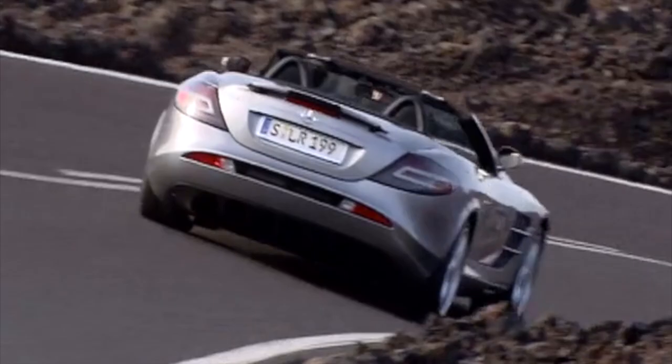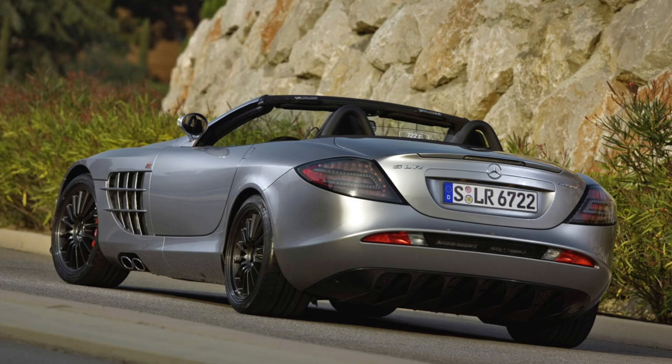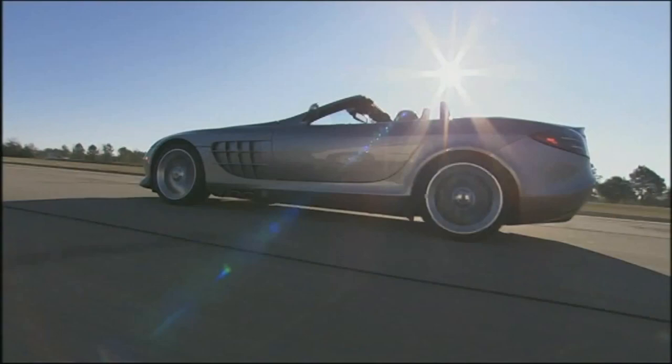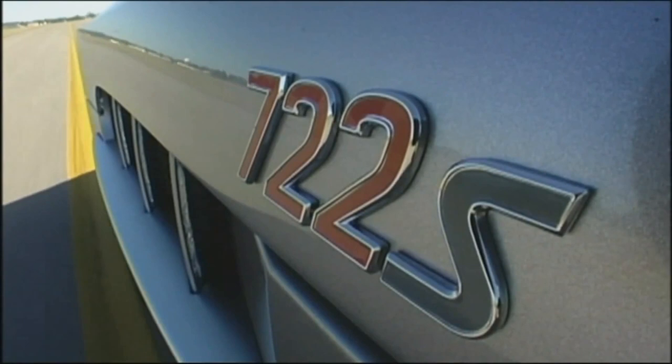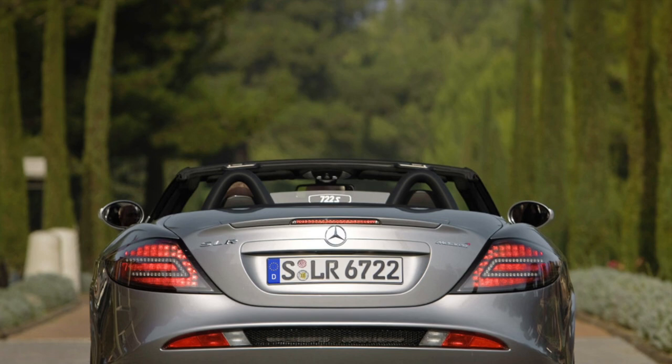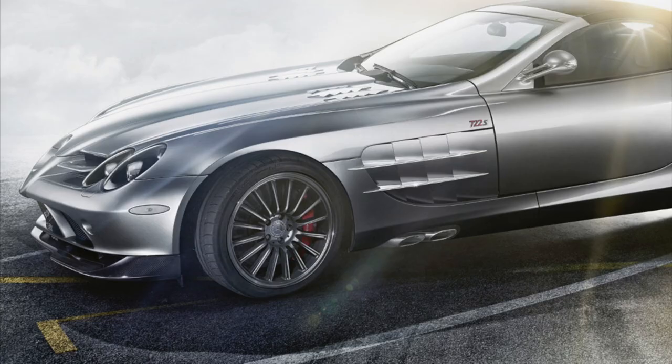The next step in the SLR portfolio was pretty logical — after the 722 and the Roadster came the 722 Roadster. You basically got all the content of the 722 Edition within the open-roof SLR. For whatever reason this car was called the 722 S. Sales began in early 2009 and, just like the coupé, it was limited to 150 units — again a highly collectible model and one of the most expensive and sought-after SLR variants today.